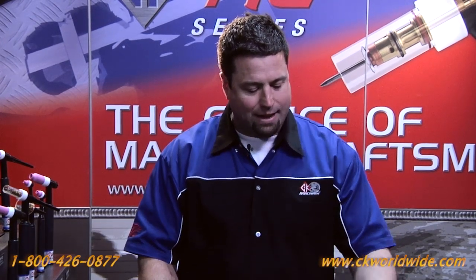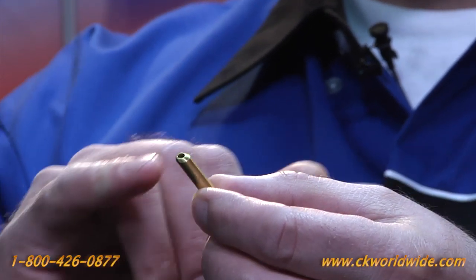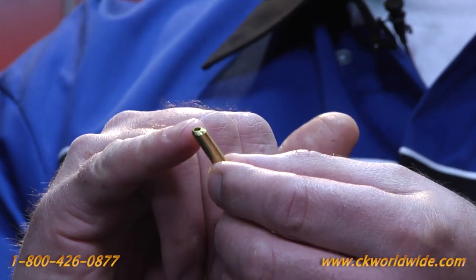CK has introduced a patented and exclusive wedge collet. Notice that this collet has no slots to weaken or deform the collet, and notice the precision cut at the head of the collet that allows better gripping action of the electrode.